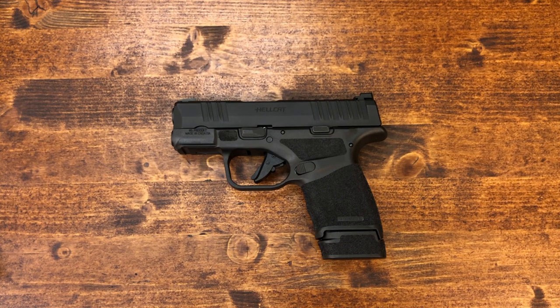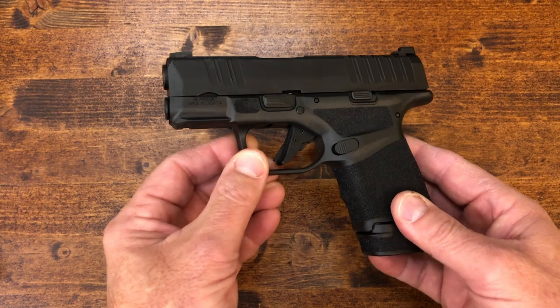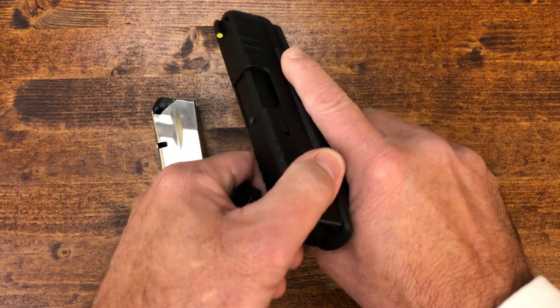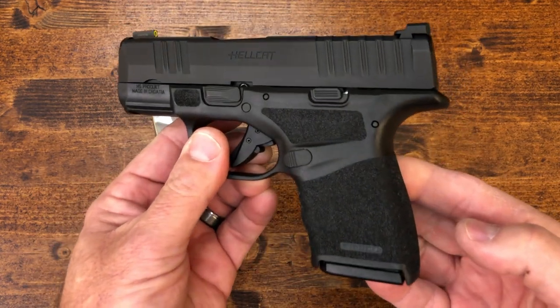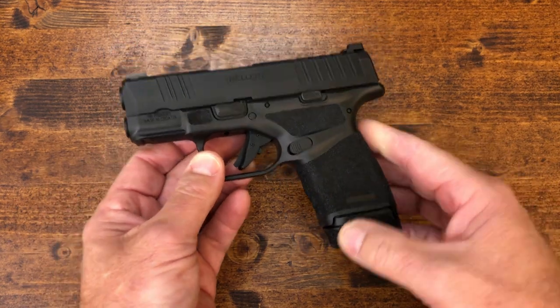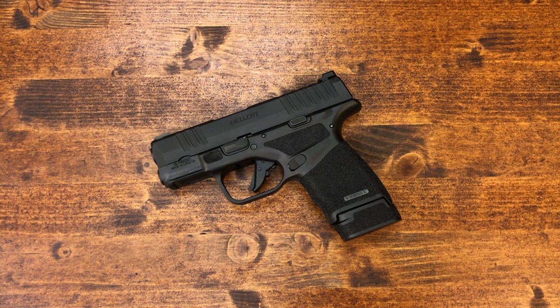So let's dive into the Springfield Hellcat itself. When it was released in September of 2019, it right away became the highest-capacity micro-compact nine-millimeter in the world. It has a three-inch barrel, measures a mere one inch wide, and weighs just a little bit over 18 ounces empty — with a capacity of 11 rounds with the flush-fit mag and 13 rounds with the extended base plate. 13 rounds for such a small gun is pretty amazing. It is a gun obviously geared towards competing with the SIG P365.